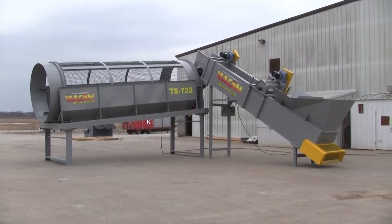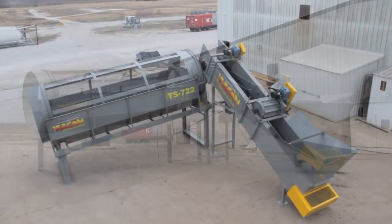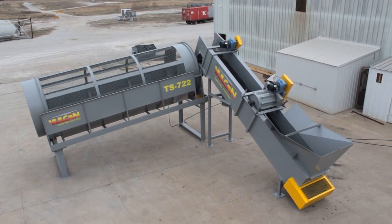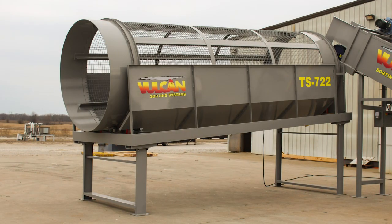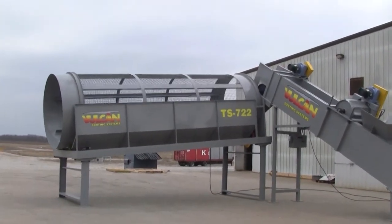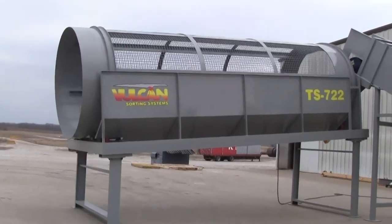Vulcan Sorting Systems trommel screen with feed conveyor and metering wheel. This trommel screen features a seven-foot diameter by 22-foot long barrel with two-inch woven wire inner crimp mesh for the screen material.